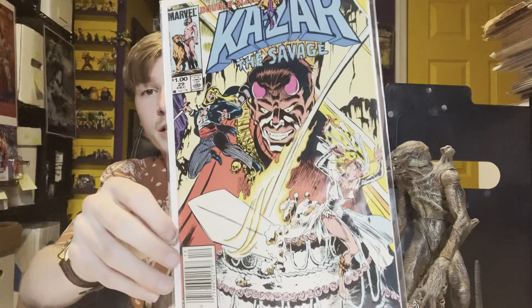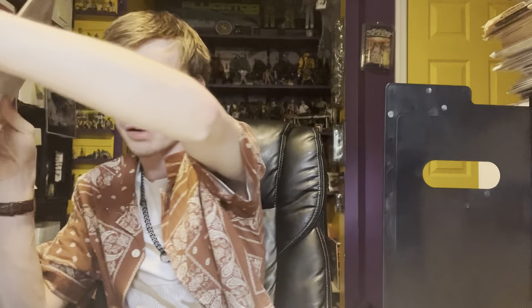I picked some other stuff off of Billy Bede over at Frankenstein Comics — he was set up there doing dollar books. I got seven books for five bucks. We got Ka-Zar Savage number 29, the wedding of Ka-Zar and Shanna. Great wraparound cover, a little newsstand. It's a great issue — it's like one of the keys from that run.